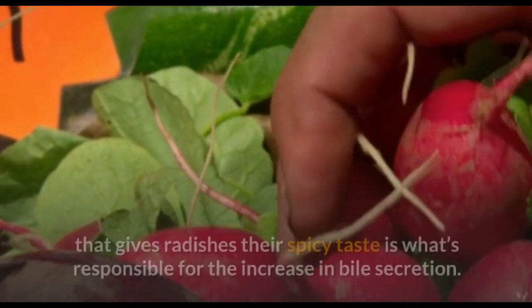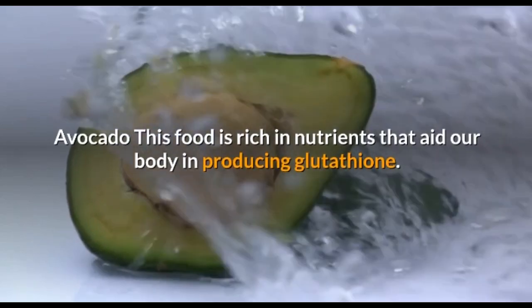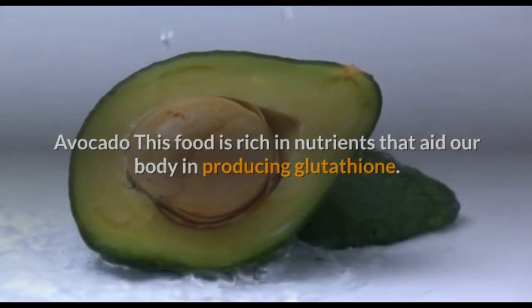Avocado: this food is rich in nutrients that aid our body in producing glutathione. Without this compound, our body cannot purify itself from harmful toxins.